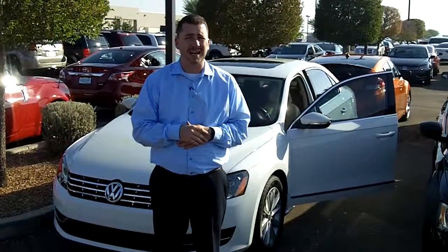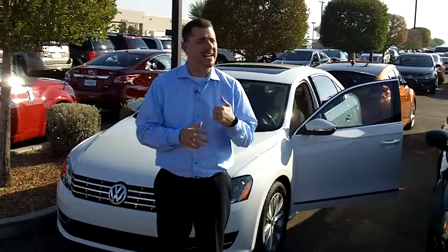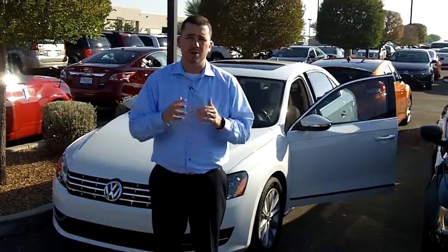Hey Lamont, Justin Mauer here with Larry Miller Volkswagen. I wanted to take the time to take a quick video of this 2012 Passat 2.5 liter. This one's actually an SEL, so it's the fully loaded model with low miles.